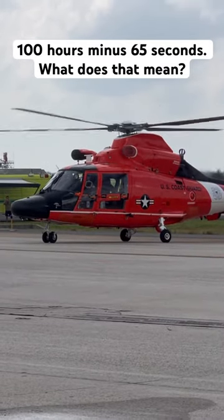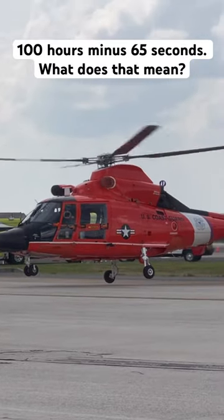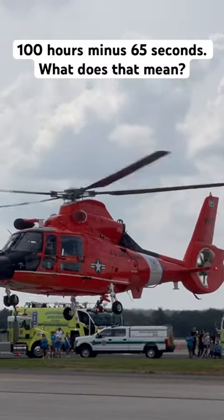The H-65 helicopter is the primary rescue helicopter for the U.S. Coast Guard. The Dolphin helicopter is certified for all weather and nighttime operations, except for icing conditions.